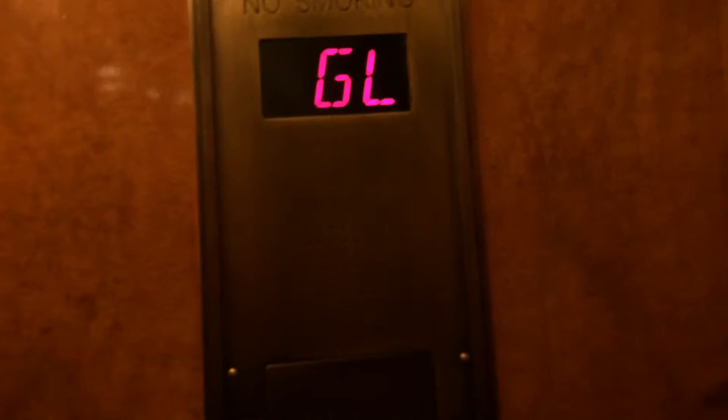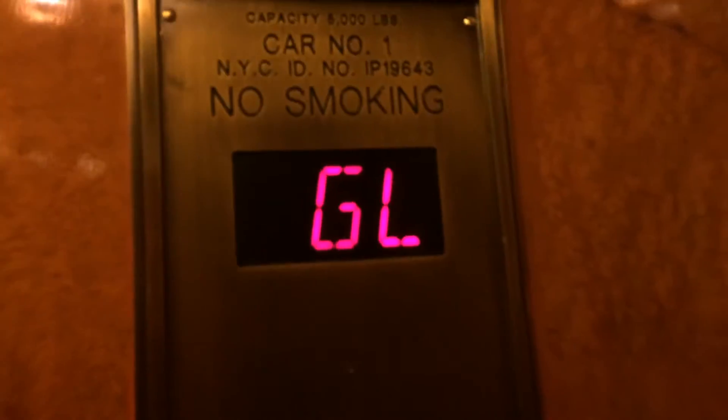Whoa, this is fast. For some reason it's staying on GL. Look at this cab. Here's your cab view. It's a very nice elevator. Capacity is 5,000 pounds. Here we are at GL.